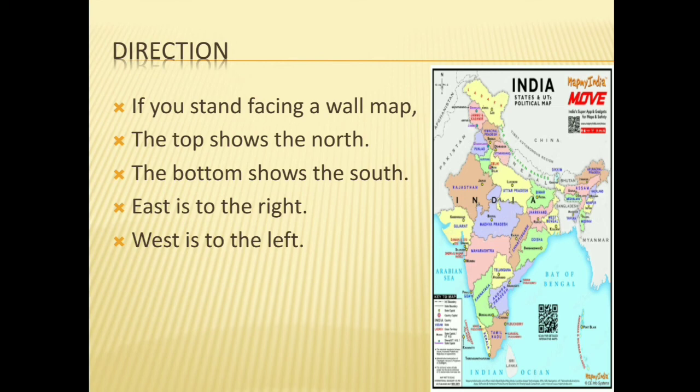Directions are an essential part of a map. If you stand facing a wall map, the top shows the north direction, the bottom shows the south direction, east is to the right, and west is to the left.